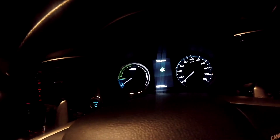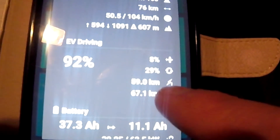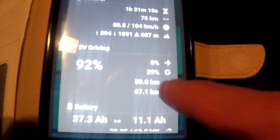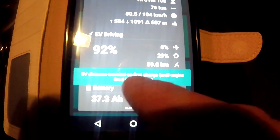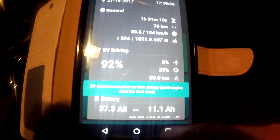Here's my charging space. So we turn off the car now. EV distance traveled on first charge until engine fired for the first time — 59 kilometers, guys. 59 kilometers. There it is. 59 kilometers. That is amazing.